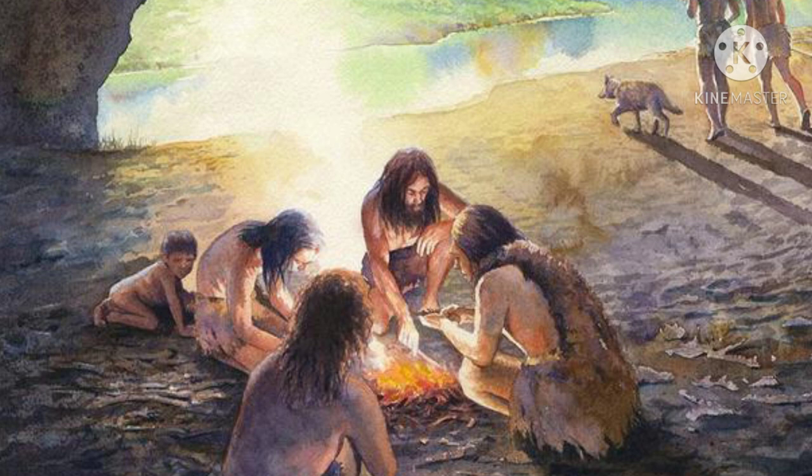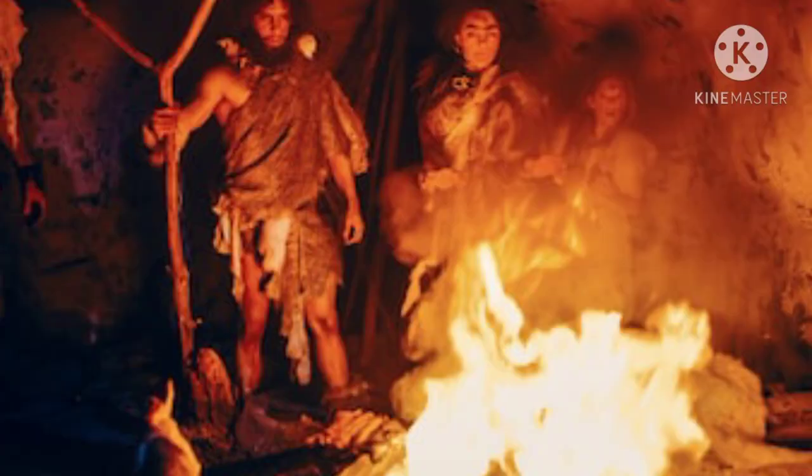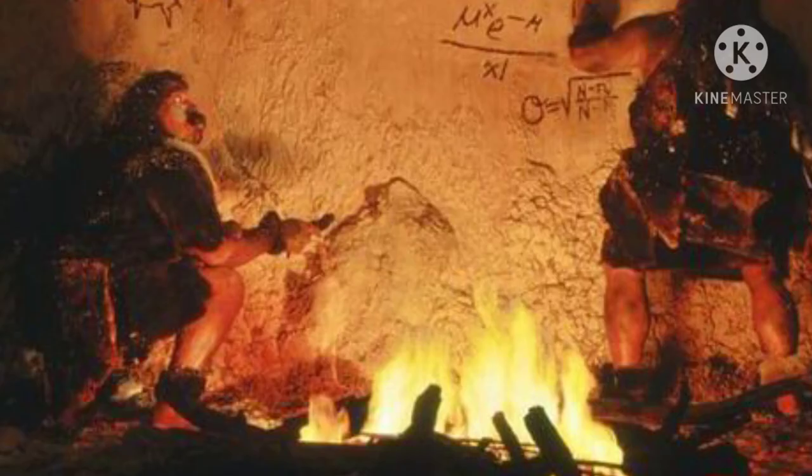This big fire gave them warmth in the cold season. Now they could use fire wherever and whenever they wanted. They began to use fire for warmth, to scare away animals, and to light up their caves, so that animals would be scared to come near the caves.